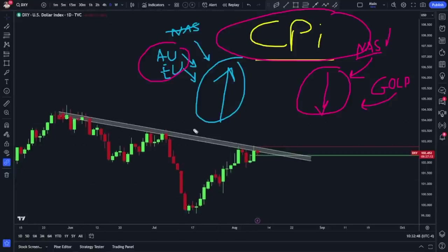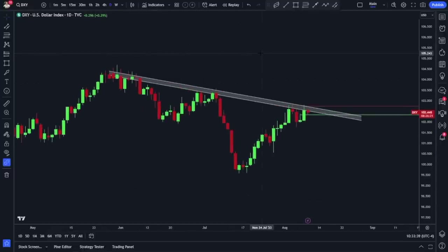If we get hot numbers, it's possible we break out and start a bigger move higher on the dollar as investors fear more rate hikes. However, I'm not a fortune teller — I'm a trader. Traders manage risk and play probabilities. So if CPI is hot tomorrow, I look to buy the dollar on pullbacks, especially on pairs like AUD/USD and EUR/USD. But if this level of resistance holds and the trend persists, I look to get short the dollar by going long gold, and I continue to favor the Nasdaq 100.